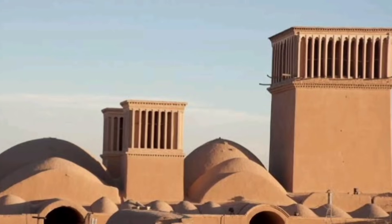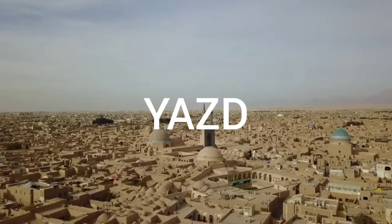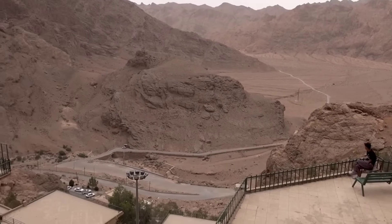These buildings are found across Iran, but they are most prevalent in the ancient city of Yazd. As you can see, this city is surrounded by extremely dry and desert conditions.